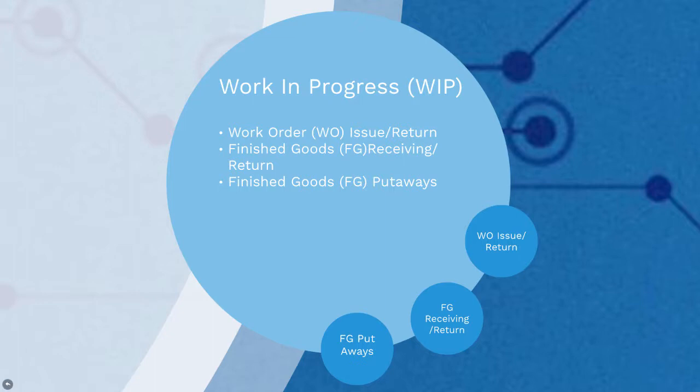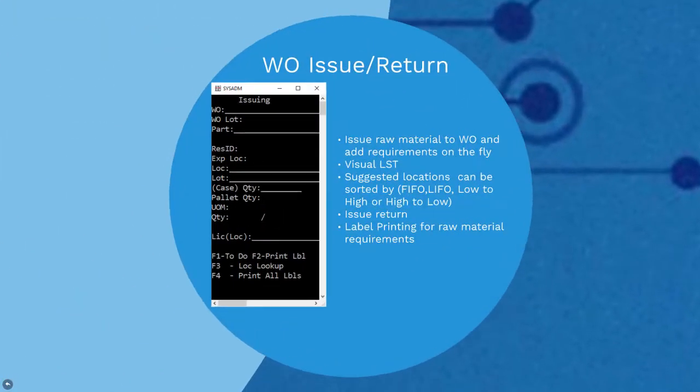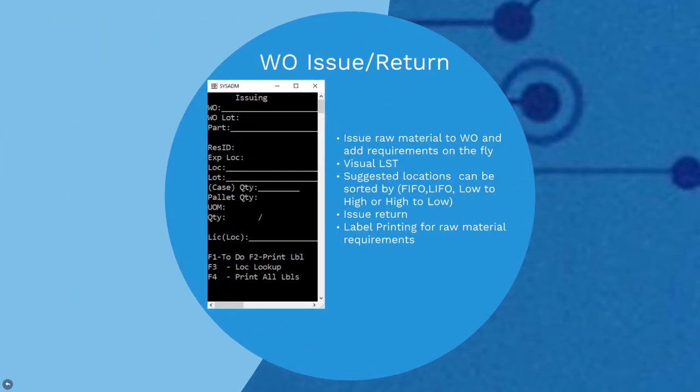The WIP section contains Work Order Issue and Returns, Finished Goods Receiving and Returns, and Finished Goods Putaways. With RFplus you can not only issue raw materials against a work order, but also add requirements on the fly. You can sort the suggested locations by FIFO, or LIFO for traceable parts, and low to high or high to low for both traceable and non-traceable parts. If you do not consume all the issued raw materials, RFplus can force the inventory to return to the original location or to another warehouse location. You can also print labels for raw materials requirements using RFplus.